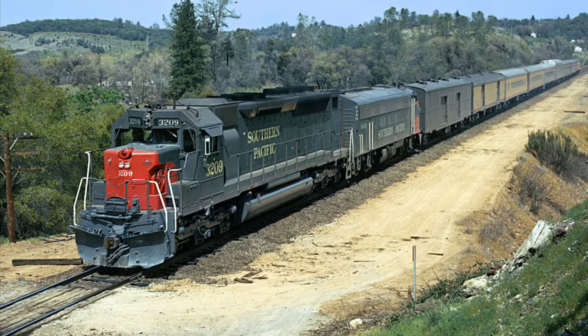This engine is the Electro Motive Division EMD SDP-45. Now, some may ask, what in the world is an EMD SDP-45? Well, I'll give you a bit of a rundown on the SDP series of EMD engines.